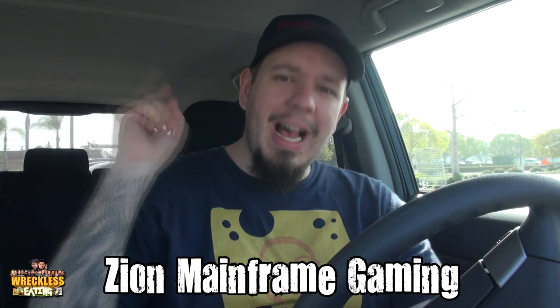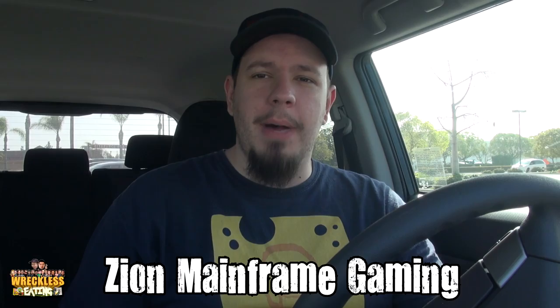Welcome to another edition of Carbs on Reckless Eating, the only show where I sit in a chair and BS while consuming carbs. Matt Zion here for day two of our Taco Bell journey. Go ahead and subscribe to our gaming channel, Zion Mainframe Gaming — click the annotation or check the description link. It's our let's play channel combined with our personalities.